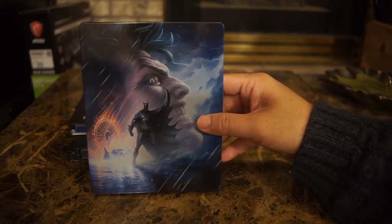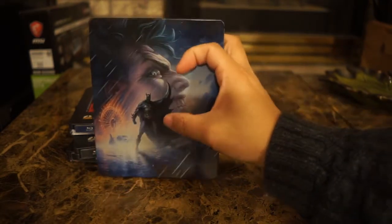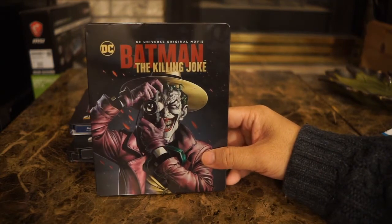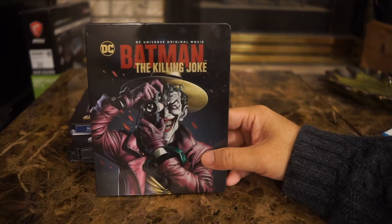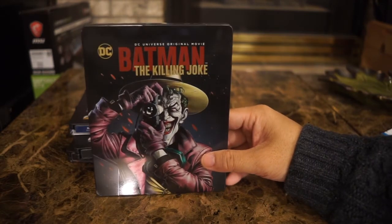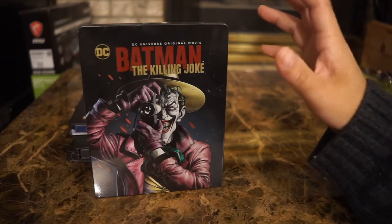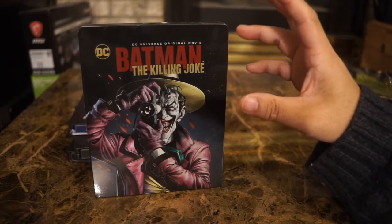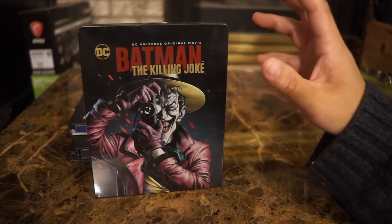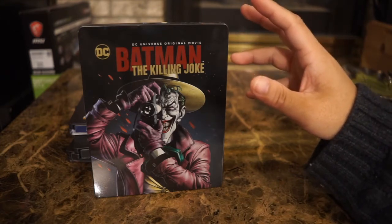The back is not by Brian Boland — it looks like a digital artist painted it, showing the fairground scene with the Joker and Batman. The problem with the Killing Joke is that the original graphic novel by Alan Moore with art by Brian Boland is very short — it was never meant to be adapted as a two-hour movie. So they added a whole new beginning about Batgirl having a crush on Batman, and they have sex — it really did not fit with the rest of the story.